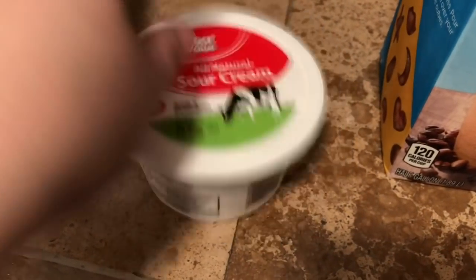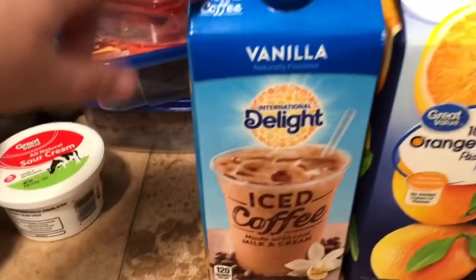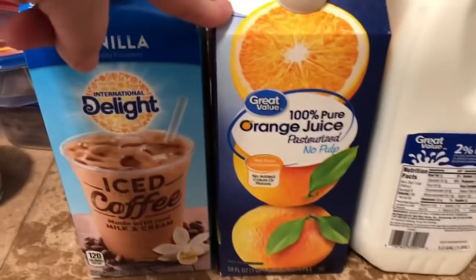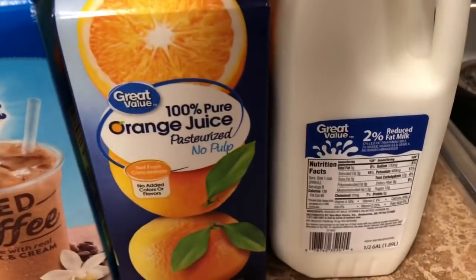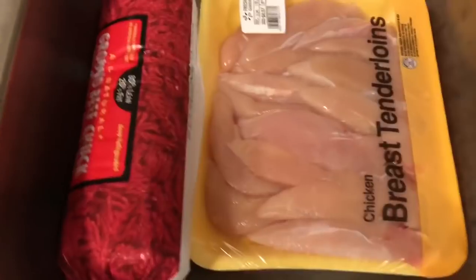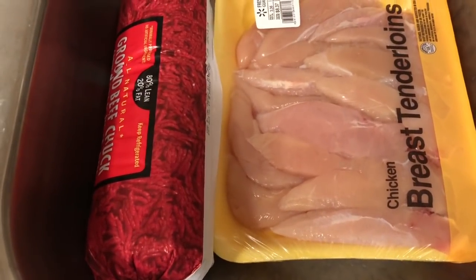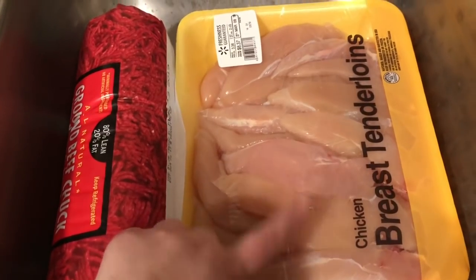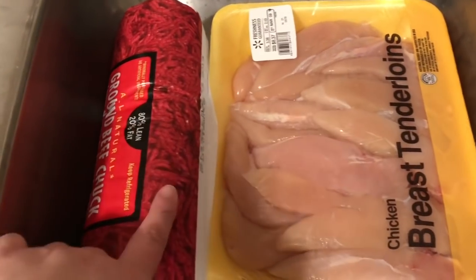I'm also making turkey Swiss sliders one night, so I got one pound of thin-sliced oven roasted turkey breast and an eight-ounce container of all-natural sour cream. Greg wanted iced coffee so I got him the International Delight vanilla iced coffee. I got the Great Value 100% pure orange juice and a half-gallon of two percent milk. For dinner tonight I'm actually going to be filming a new air fryer review video.